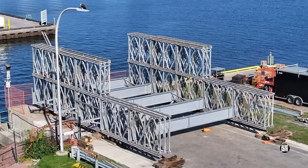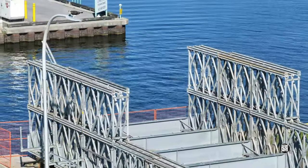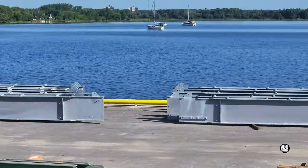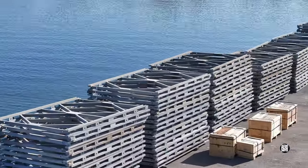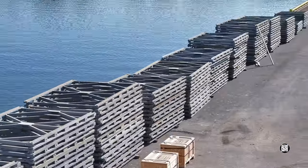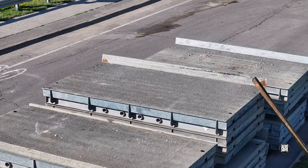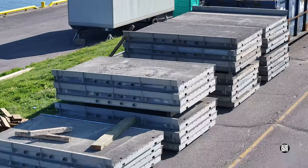A lone osprey stands guard over the site, showing little respect for it. A substantial stock of components hints at the amount of work still to come. The suspicion that deck panels for the future roadway had arrived was confirmed.